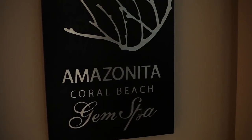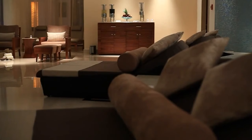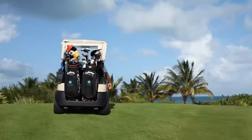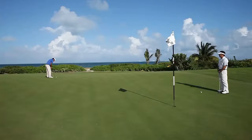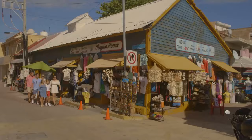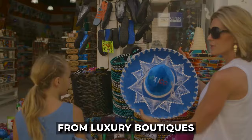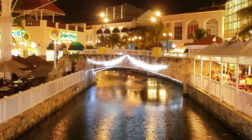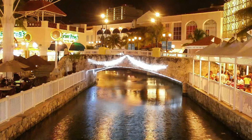Beyond the spa, the resort offers several other amenities to enrich your stay. Golf enthusiasts will appreciate the nearby challenging golf course, reputed as one of the area's best, with equipment rental available for convenience. Shopping lovers will find Cancun an ideal destination, boasting everything from luxury boutiques to local artisan shops. The resort's close proximity to Plaza La Isla, one of Cancun's premier shopping centers, makes retail therapy effortlessly accessible.